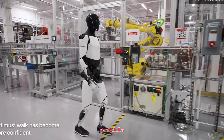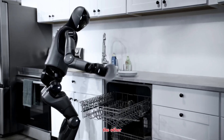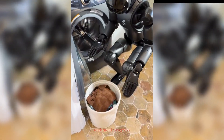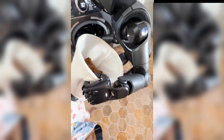So how do Optimus and Figure compare? Tesla has unmatched global reach, a proven track record of mass production, and a CEO who thrives on ambitious bets. Optimus might not be the most advanced today, but Tesla's strength lies in its ability to manufacture at scale. Figure, on the other hand, is smaller but more agile, showing faster technical progress in areas like dexterity, motion, and AI-driven interaction.